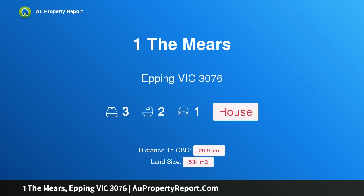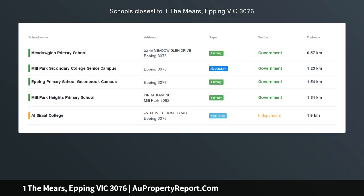Hi, I am glad to introduce Property 1 The Mears, Epping Victoria 3076.